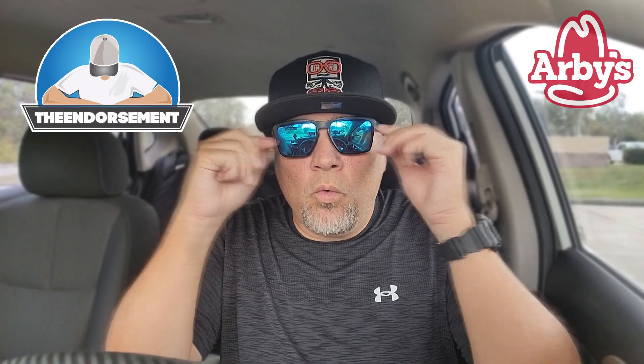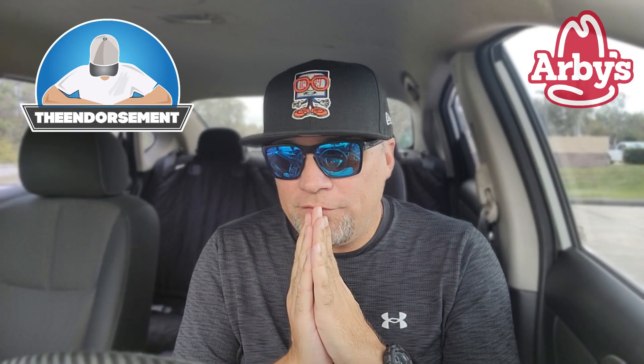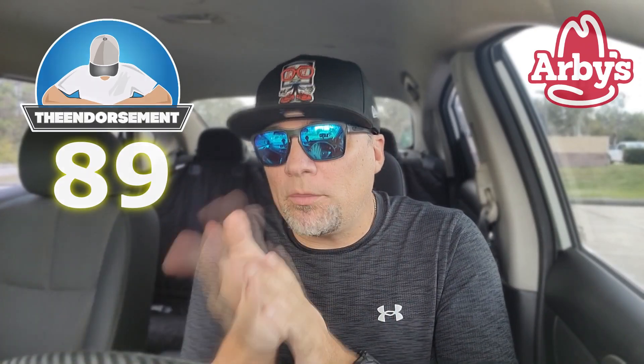Let's give this one a rating on a scale of 1 to 100 — with 1 meaning don't even waste your money, and 100 being the promised land. I'm going to give the Fish and Cheddar sandwich, limited time, launched the day after Christmas, a rating of... For a fast food fish sandwich at that price? That's like an 89. And I can't believe I'm giving that. I liked it. You saw it. I told you about it.